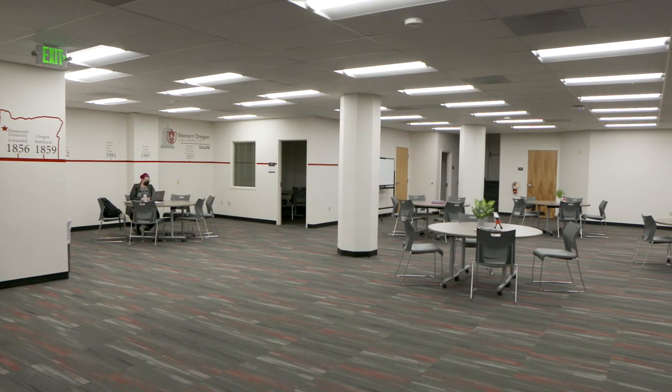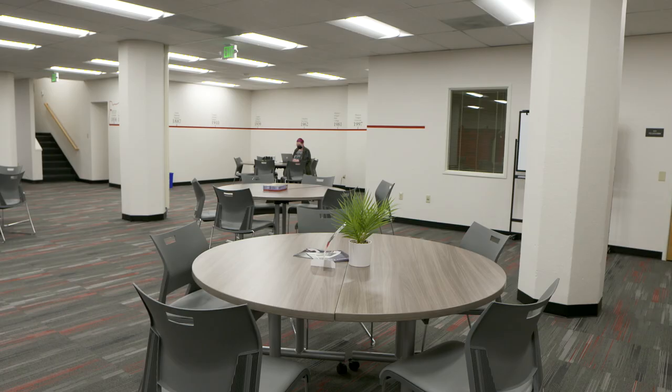This location is so unique — it's beautiful, located in downtown Salem, convenient to shopping and parks, and we house classes that are available for working adults.